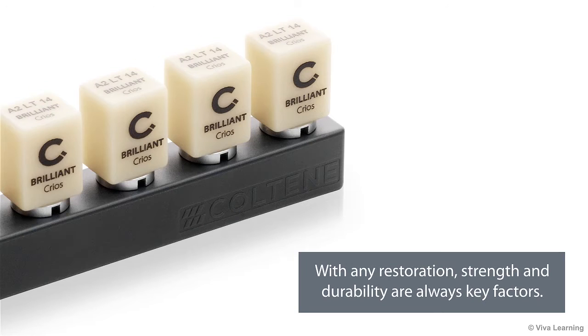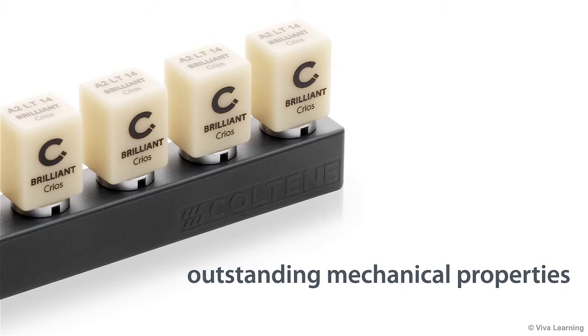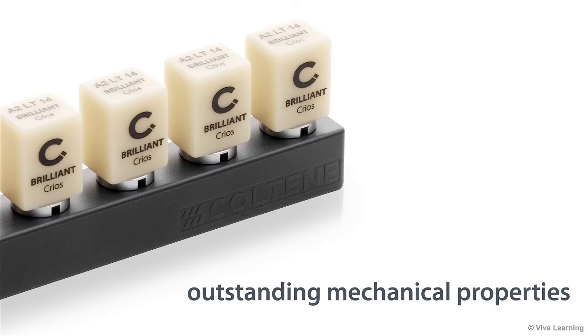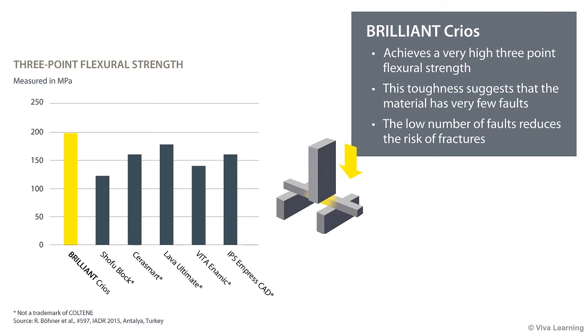With any restoration, strength and durability are always key factors. As a result of its controlled, stress-free thermal curing, Brilliant Krios offers outstanding mechanical properties. As this chart shows, Brilliant Krios achieves a very high three-point flexural strength, even higher than well-established ceramic-based materials. This toughness suggests that the material has very few faults, and the low number of faults reduces the risk of fractures, because faults are often the starting point of fractures.